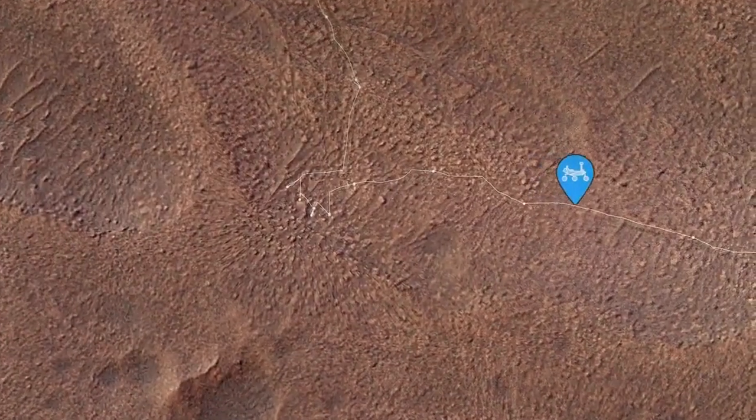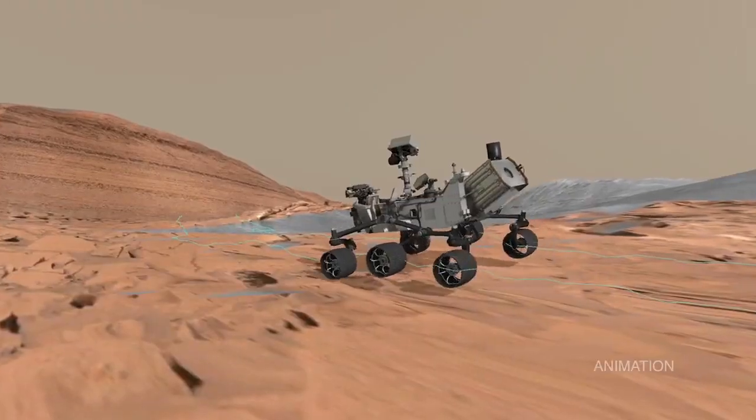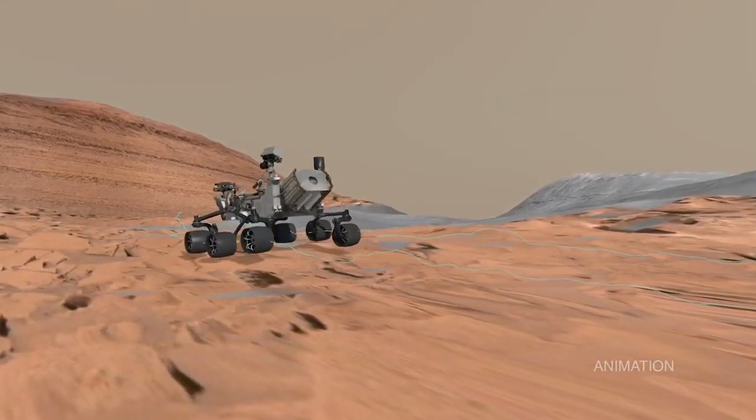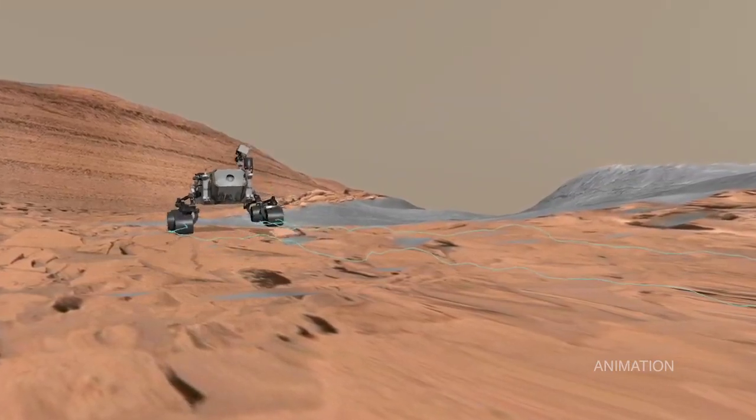After so many failed drives on this particular route, we knew we needed to pull the plug and find an area nearby with lower slopes, less sand, and fewer boulders. We decided to make our way to an area 150 meters away. It was a month-long commitment to take this detour with no guarantee we wouldn't run into difficult terrain again. But at least we were moving forward — and that's life on Mars.